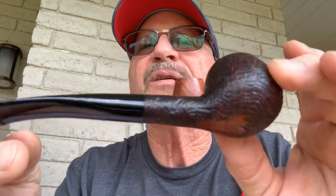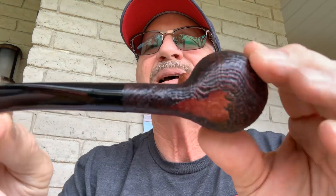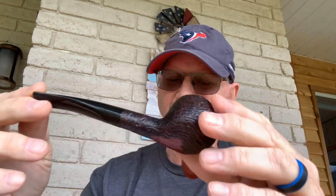The next one has its box and all the information. It is a Punto Oro Gold 315, Prince shape — again, crazy ring grain, nice sandblast. This one is a six millimeter balsa, never been smoked, just another gorgeous pipe. I'm wanting $150 for this pipe.